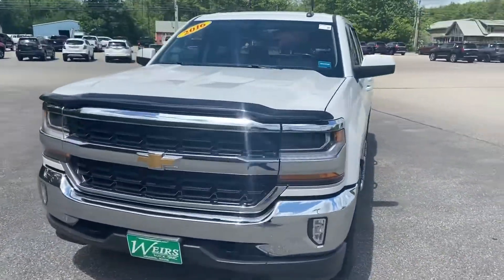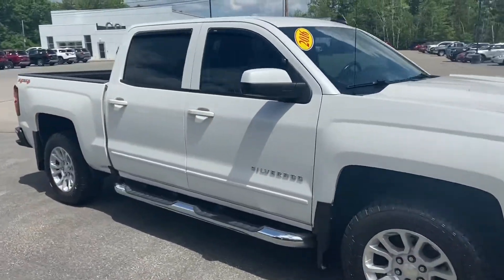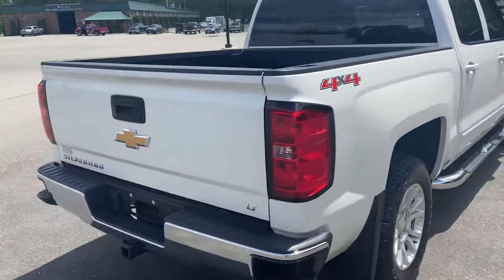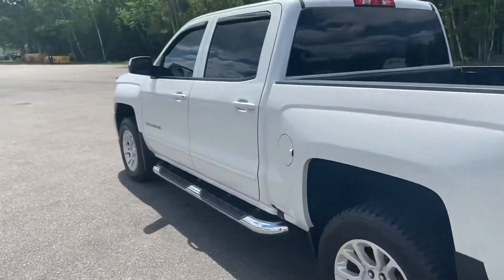Good afternoon here at Weir's Buick GMC Group 1 in Rundle, Maine. I just want to do a quick walk around video of this 2016 Chevrolet Silverado crew cab four-wheel drive LT that we have here on the lot. This truck is still available — it was a recent trade and it's got a little over 85,000 miles on it.